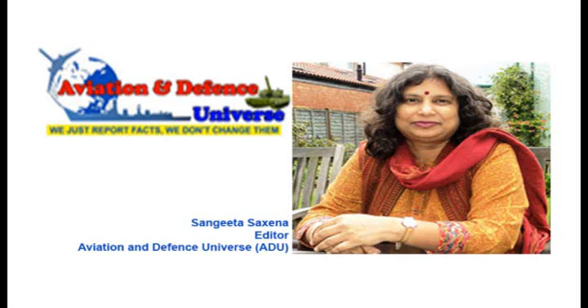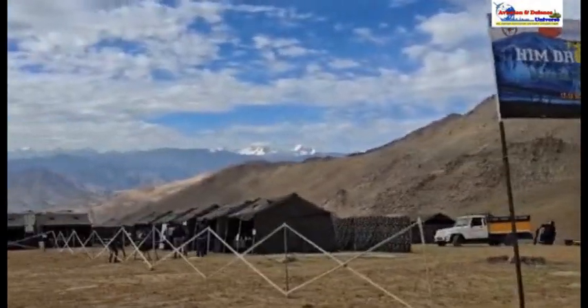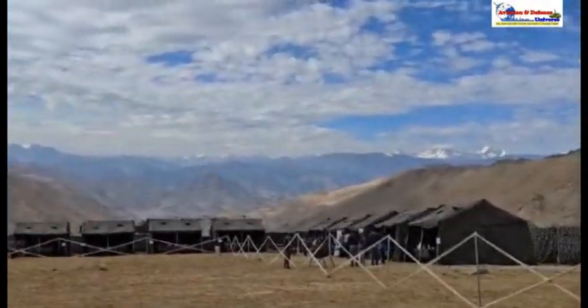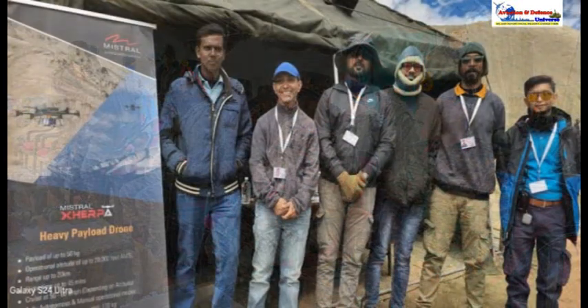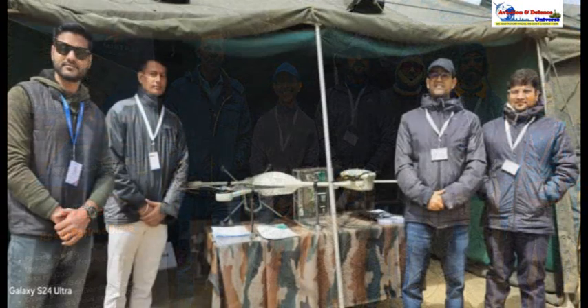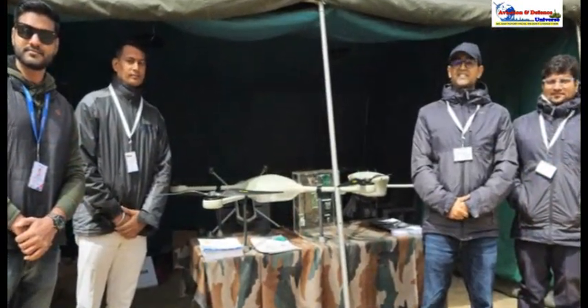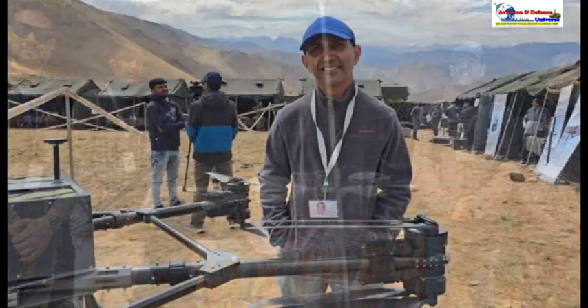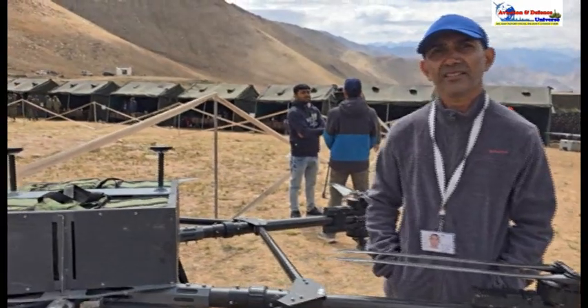Good morning everybody, this is Sangeeta Saxena, Editor of Aviation and Defense Universe, getting you live from Varela in Ladakh. We are here at the HIM Drone-a-Thon, which is a very major display conducted by the Indian Army, along with co-organizer FIKI, and we are here with about nearly 20 plus drone manufacturers who are exhibiting here. We are here at the drone called Sherpa, which is a part of Mistral Solutions, and we are talking to Pawan, who is going to explain to us what Mistral and Sherpa is all about.